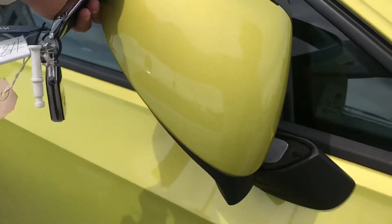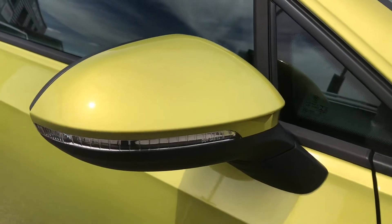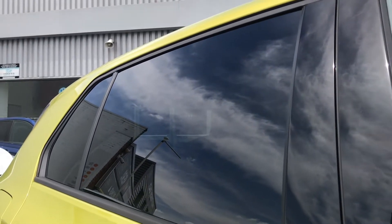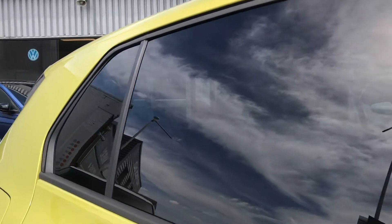The wing mirrors can be pushed in to provide safety for the vehicle, ensuring they don't get damaged — great for places like shopping centres. The sleek rear privacy glass offers privacy to rear passengers while giving the car a sporty look.